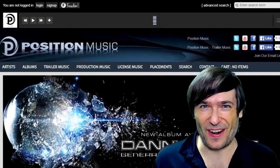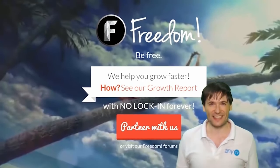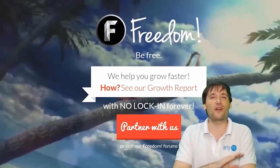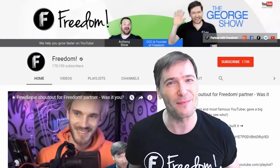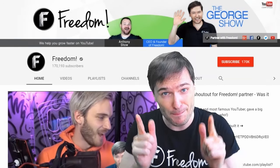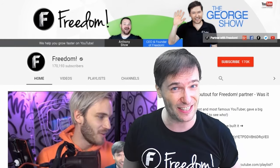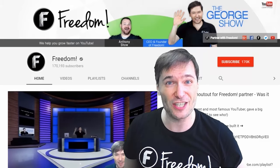What are you waiting for? Get started, and we will grow together as a family because this is the Freedom Family. You are part of it, we are all part of it, and we're all growing together. To get more George, click that big F — that will subscribe you to Freedom Central, home of The George Show. PewDiePie gave one of you, Freedom Family, a big shout out — click that video to see the shout out and to see our new 3D sets. And click that video to see what YouTube recommends you watch next.